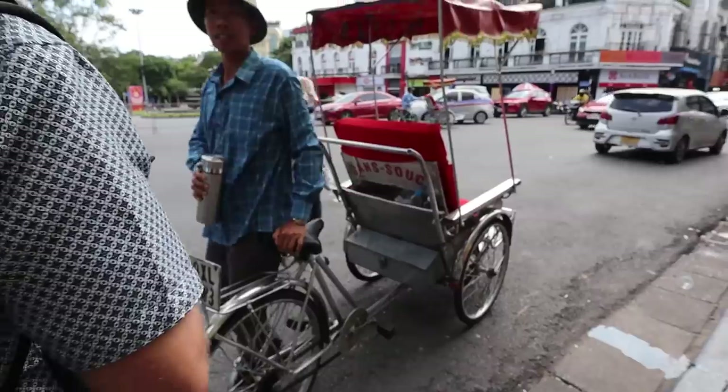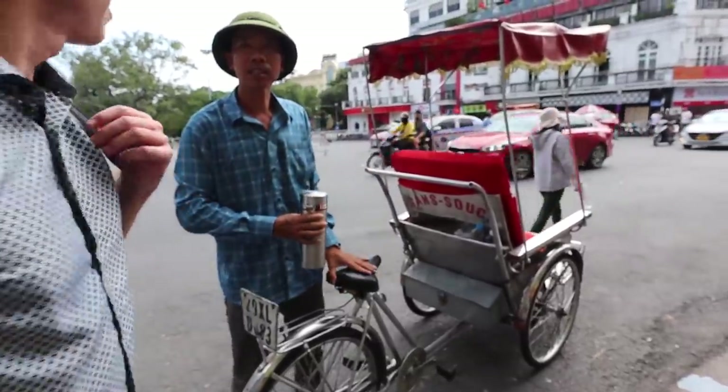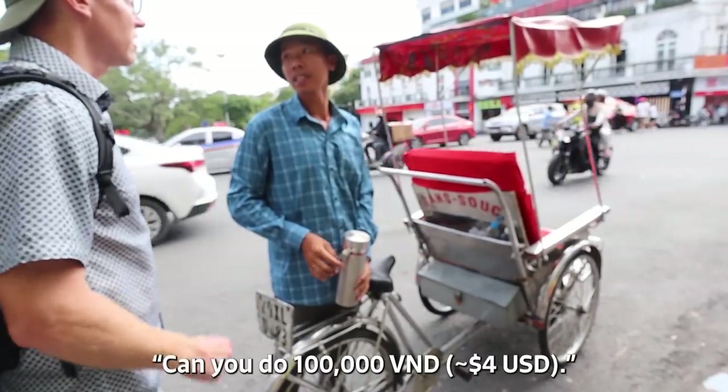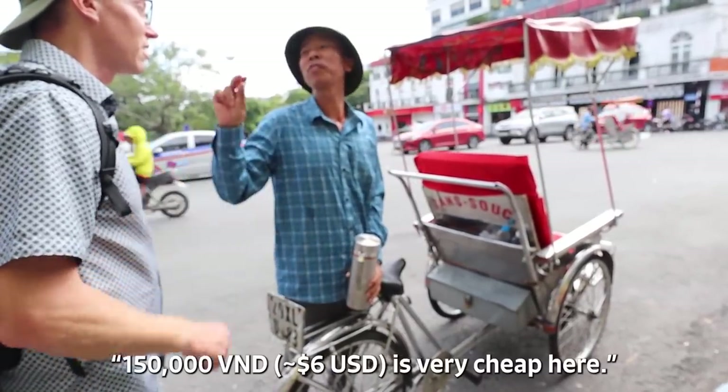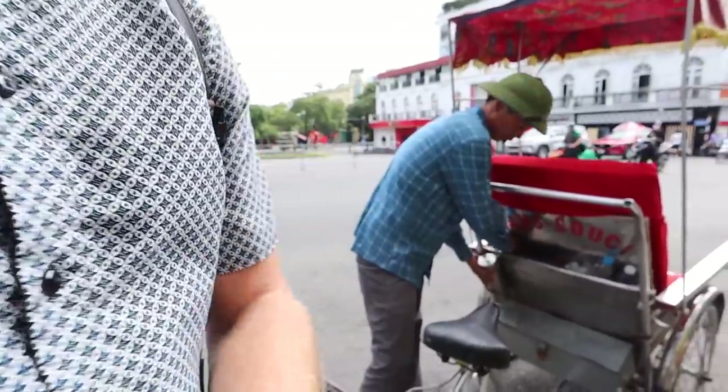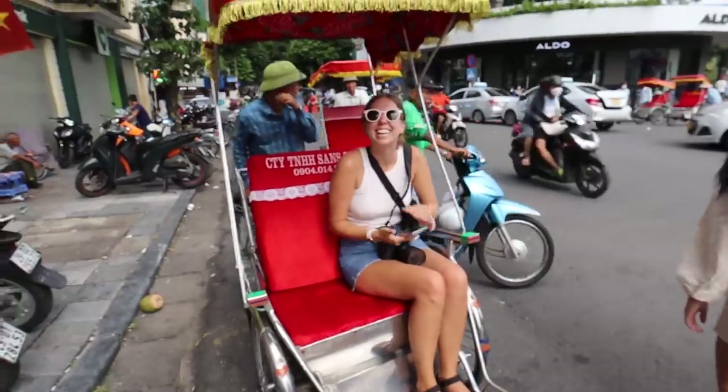We negotiated a cyclo ride to Train Street — they started at $150, we got it down to $120. We decided to get one, how can you not? They just look so cute. Keep your hands and feet inside the vehicle! Ever since we've been in Vietnam, we've seen these bikes riding around carrying mainly tourists but some locals too. I've wanted to try one the whole time and we're leaving in two days and we're finally doing it. The ride made me feel kind of self-conscious about our weight — our driver didn't look as happy as us.